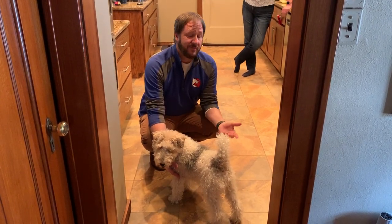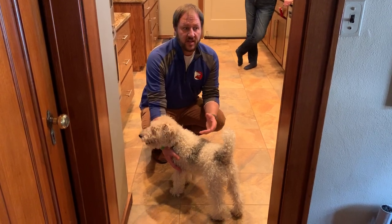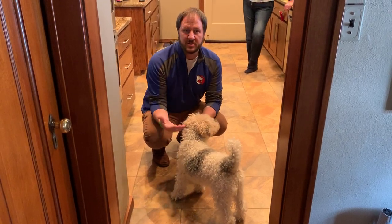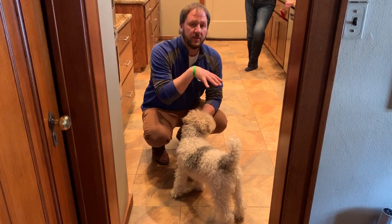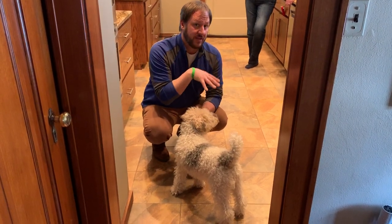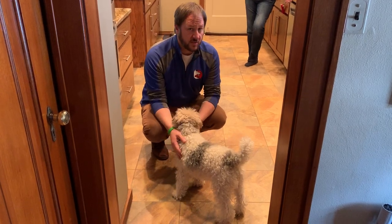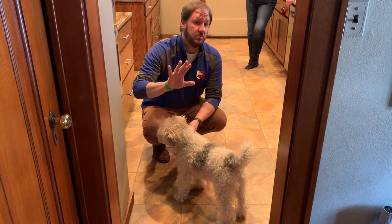For a dog to be within seven feet of someone with a high-value item like food or a bone is challenging — that's into what we call intimate space for dogs. One of my rules is that when we're preparing food, the dog is not allowed in the kitchen. I'm going to show you how to use escalating consequences — using body language to make the dog stay out of the kitchen.